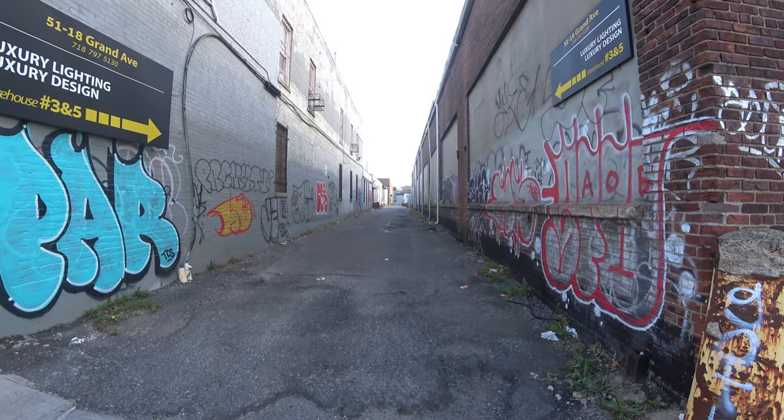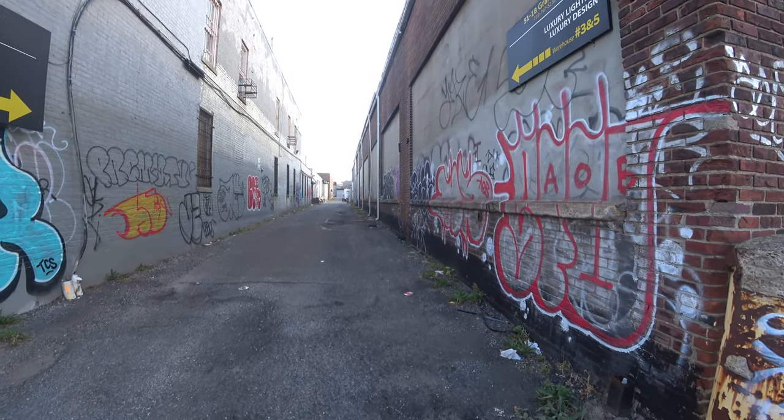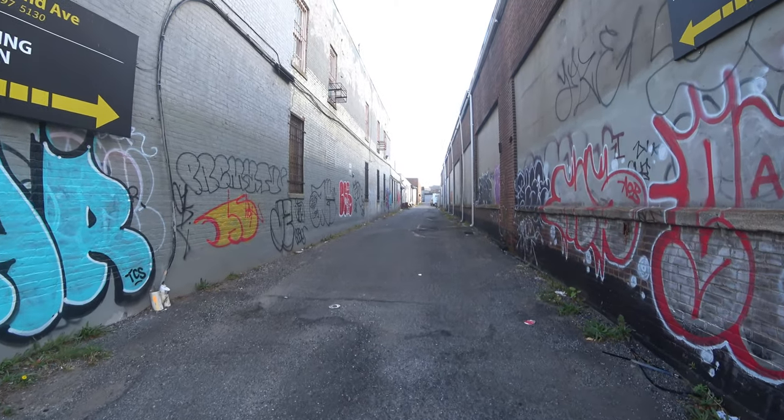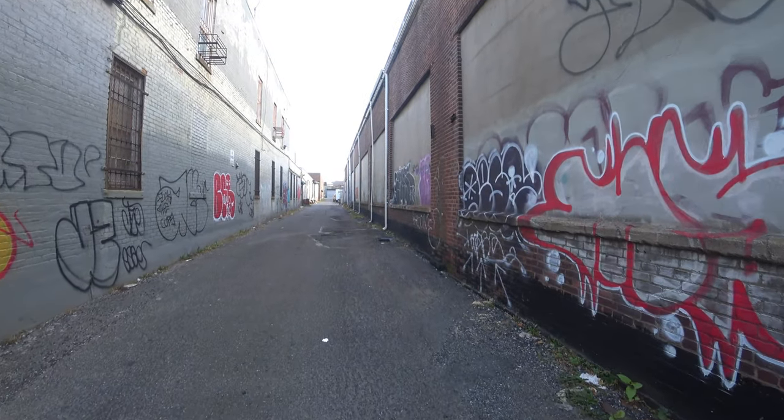I'm going to stop the live narration right now, and then we're going to flip over to the studio narration so I can tell you about Feldman's Atlantic Park in Maspeth, Queens.